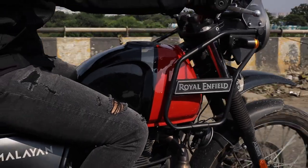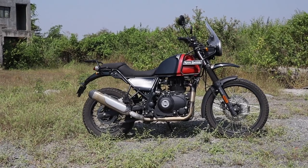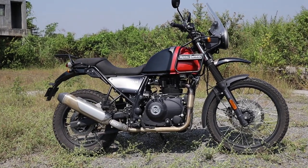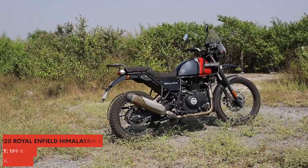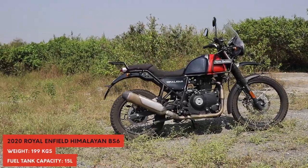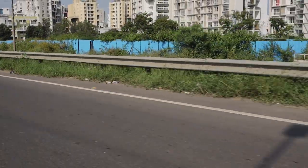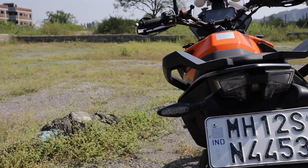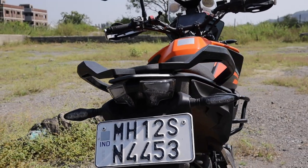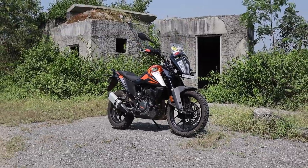The BS4 Himalayan used to feel sluggish and out of breath when it came to acceleration. But with the BS6 motor, Royal Enfield have totally revamped the power delivery. Don't get me wrong though — it isn't lightning quick like the Adventure 390, but it surely feels more eager and happy to give you the power when you need it. But how does it fare against what seems to be the go-to do-it-all bike for India, the Adventure 390? Let's find out.